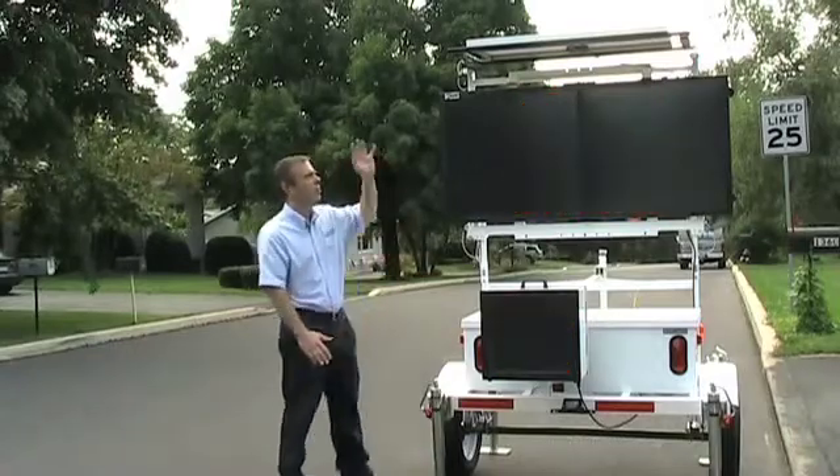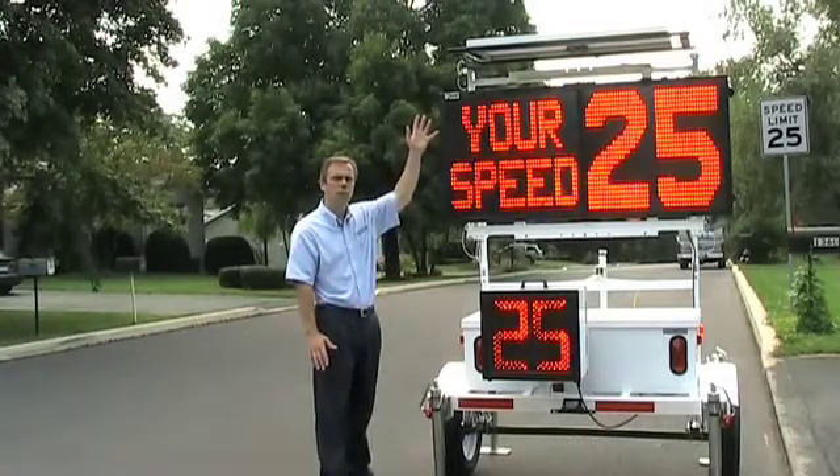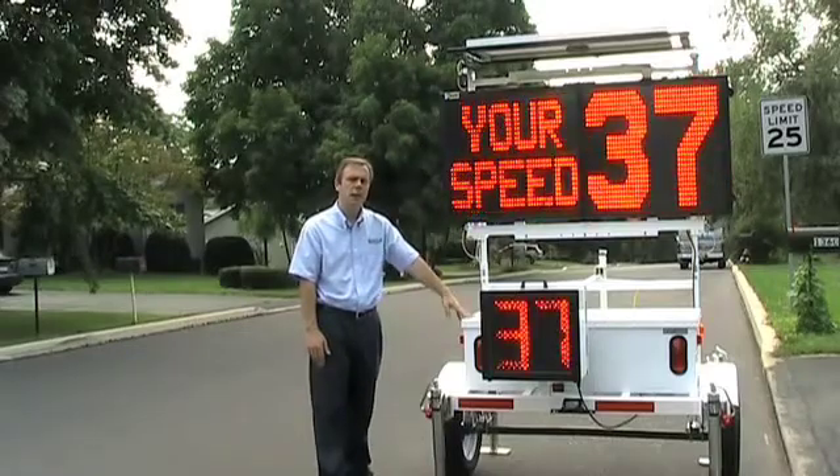The system typically comes with the solar panel, which will charge the batteries and the ATS 5 trailer.